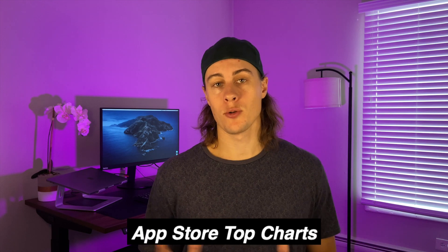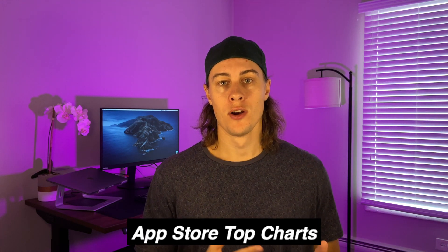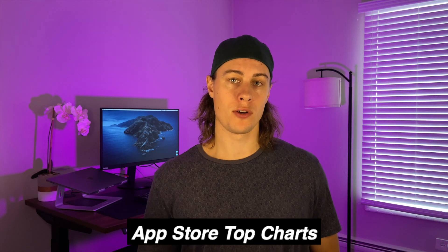The first resource is the App Store top charts. You can view this on your phone or online, and really get a sense of what is popular and what people are creating in any given category. The idea isn't necessarily to copy a specific app, but more so to get inspiration from what other people have done and then apply your own twist to it.